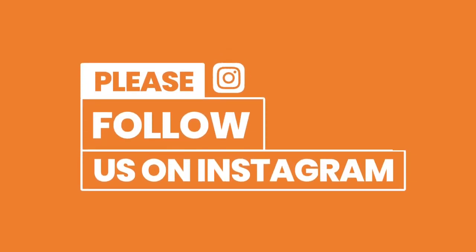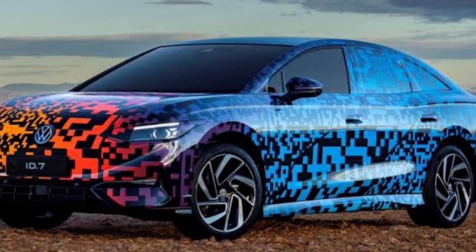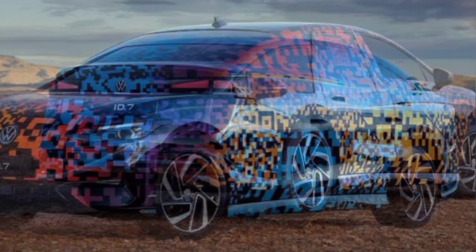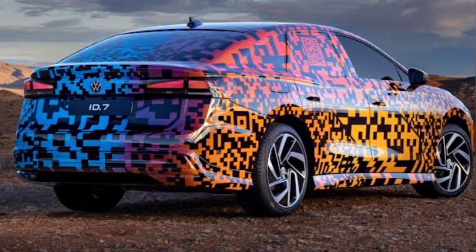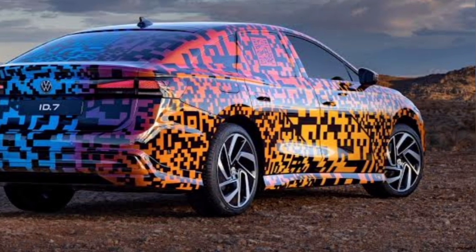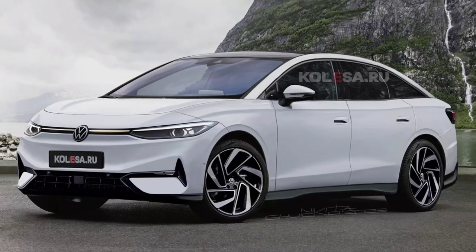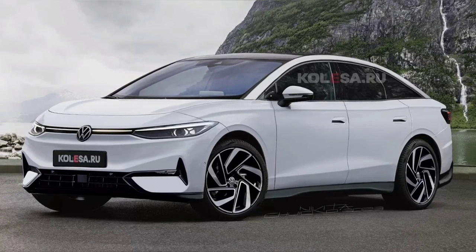Links are also provided in the description below. The day before yesterday, Volkswagen published photos of its all-electric large sedan in disguise. Based on the teaser images, a rendering has been depicted of what is believed to be the Volkswagen ID7 sedan. Let's take a closer look. The production sedan will keep the proportions of the ID concept which was introduced last year.